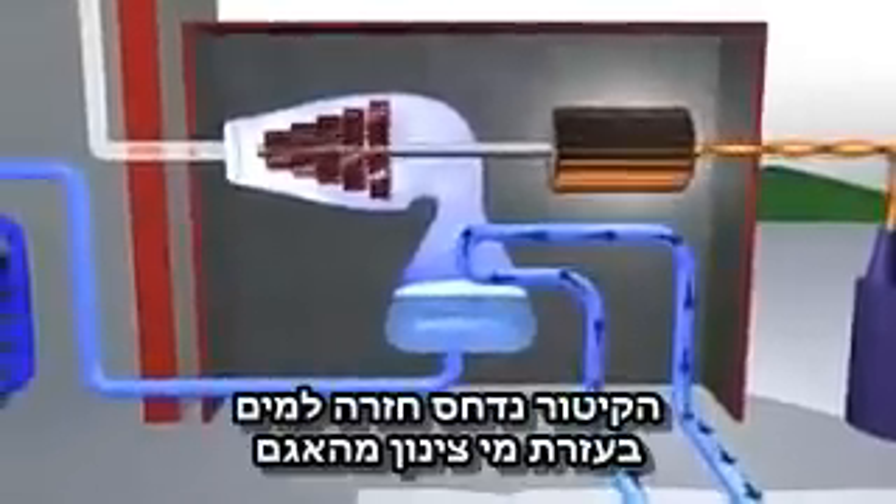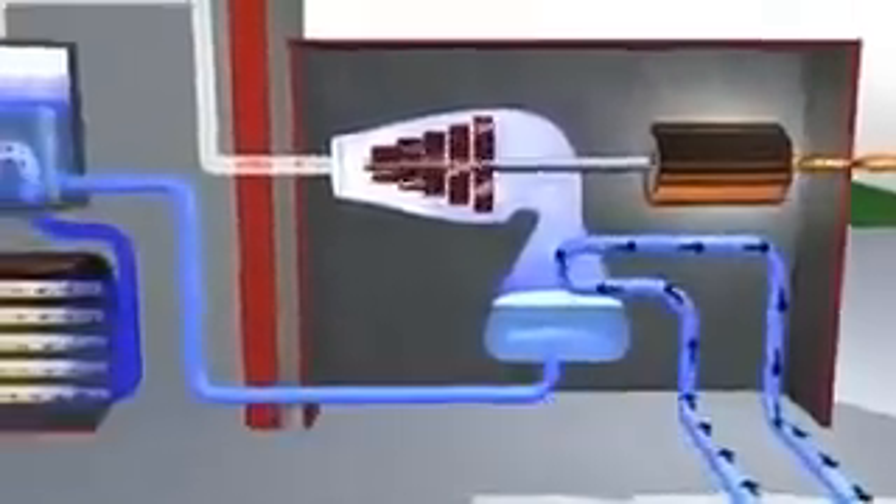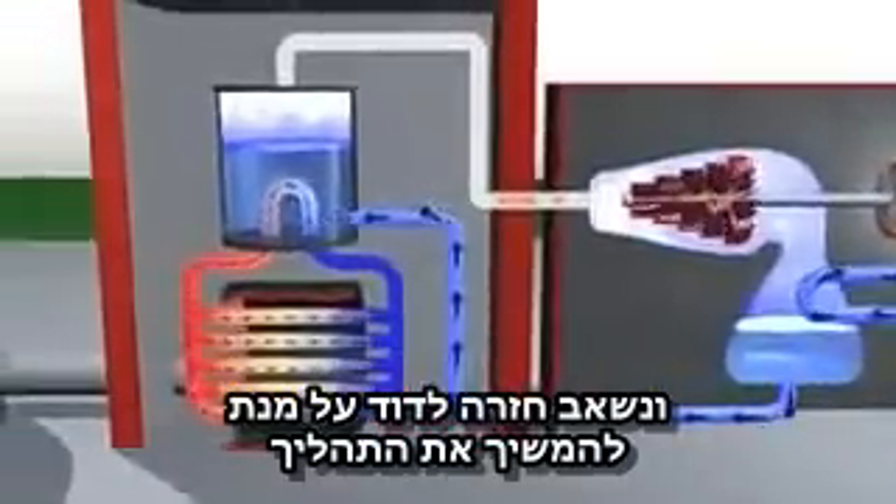The steam coming out of the turbine is condensed back into water using cooling water from the lake, and pumped back to the boilers to continue the process.